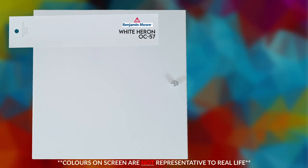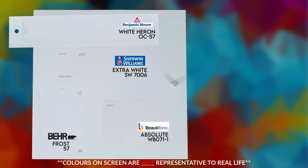We are at the last stage — we're in the finals. We have Benjamin Moore White Heron, then Sherwin-Williams Extra White, then Behr Frost, and Absolute from Beauty Tone. Those are the top picks from each of the four brands. Now we need to narrow it down: out of these four, which one is the winner and the best match to IKEA white?